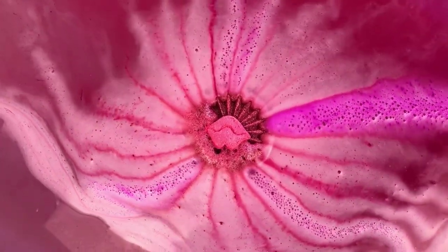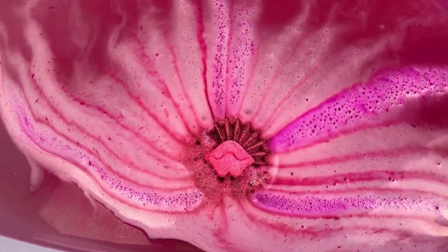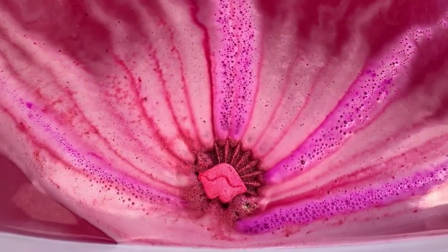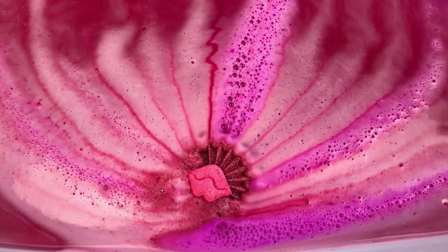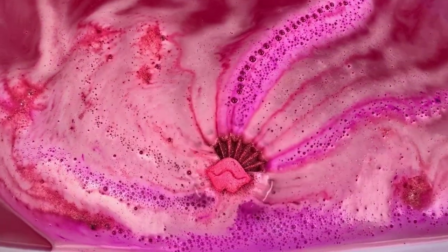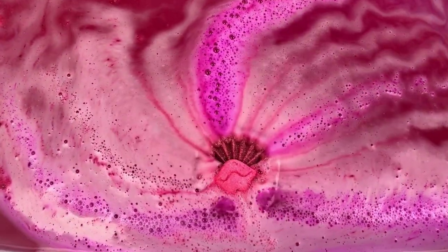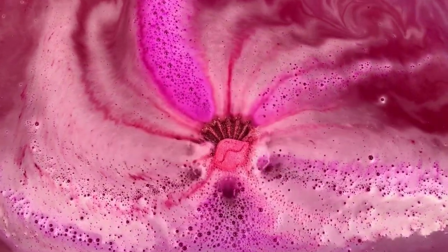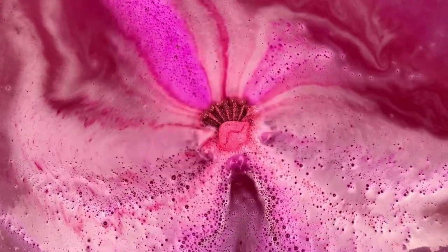Oh my gosh, this scent — I absolutely love it. It's bubblegum but it's really strong and not too sweet. It's exactly like bazooka bubblegum and it's just nostalgic for me. If you've watched my videos, you've heard me talk about it a million times — it's just one of my favorite scents. The water is turning a really, really pretty kind of raspberry pink.